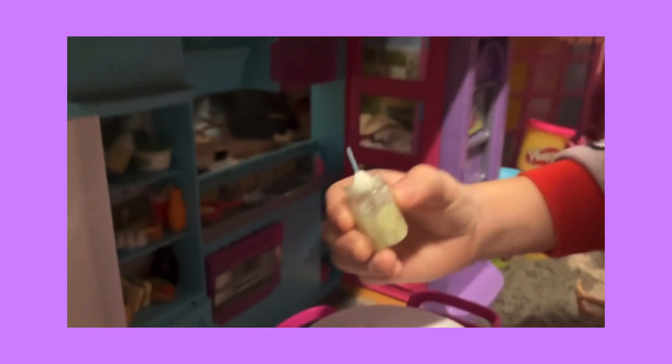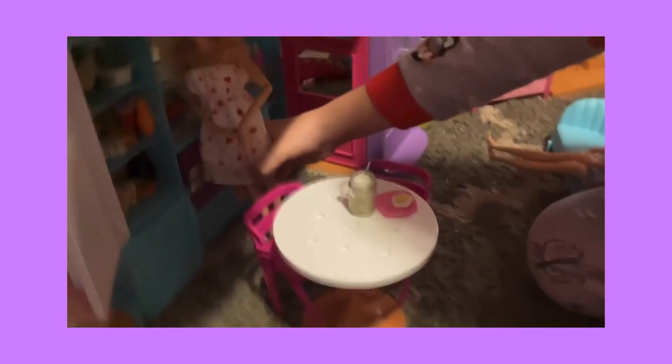So usually what Barbie has is her drink that she makes in the morning. It's a latte from Starbucks, and she also has some eggs — let's get a plate out for her — she always has some eggs and let's see what else she wants to have in the fridge.